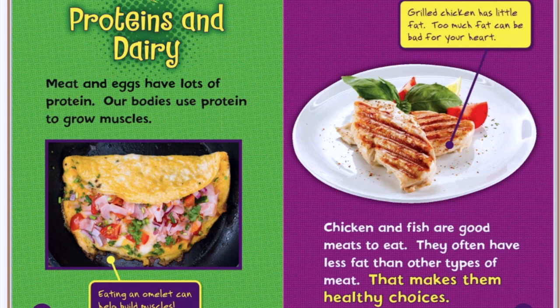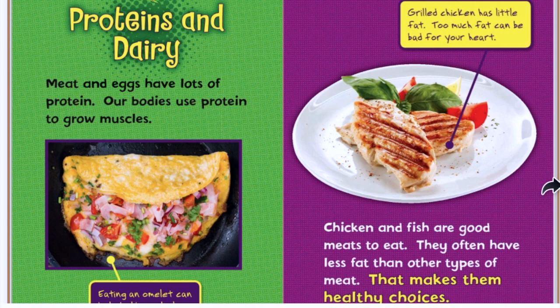Proteins and dairy. Meat and eggs have lots of protein. Our bodies use protein to grow muscles. Eating an omelet can help build muscles. How many of you want to have strong muscles? You better get those proteins. Grilled chicken has little fat. Too much fat can be bad for your heart. Chicken and fish are good meats to eat. They often have less fat than other types of meat. That makes them healthy choices.